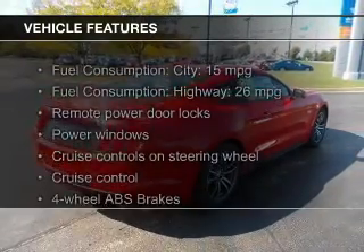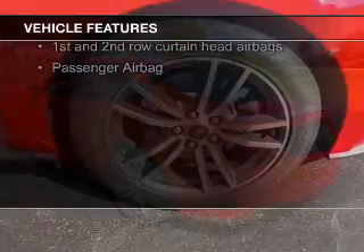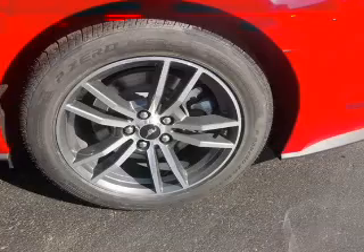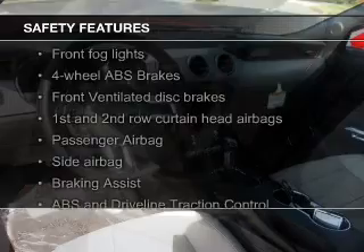The features include Bluetooth connectivity, digital audio input, steering wheel controls, aluminum rims, auto-dimming mirrors, a tilt and telescopic steering wheel, a spoiler, an alarm system, power seats, and cruise control. Safety was made a priority with these features.